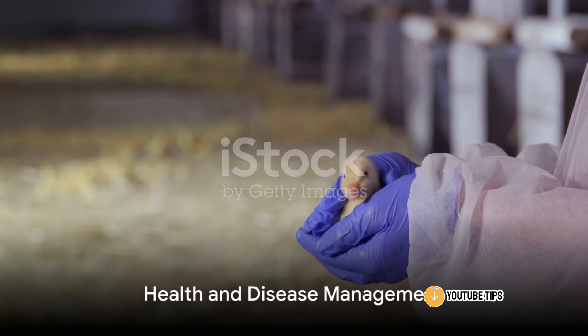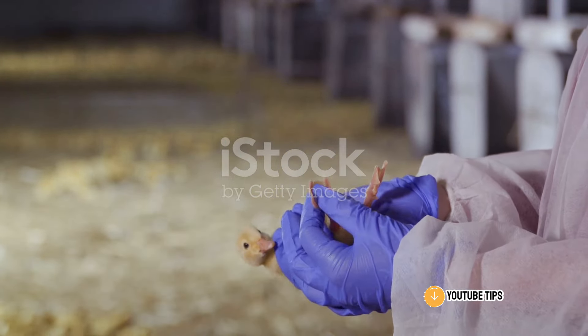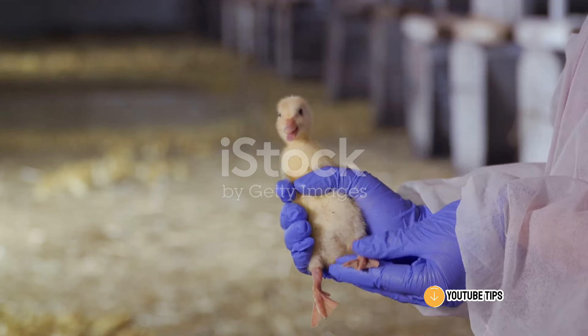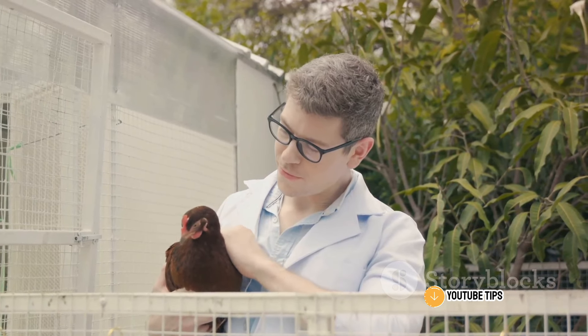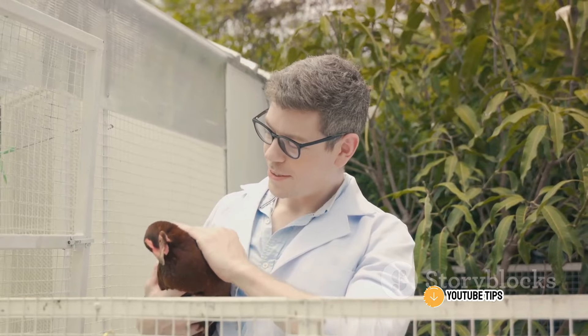Health and disease management is another crucial aspect. Regular health checks, vaccinations, and proper sanitation practices are key to preventing diseases. Having a veterinarian on call is a smart move for any unexpected health issues.